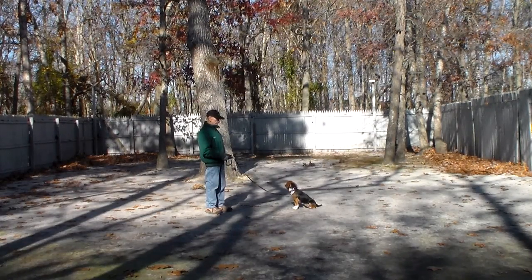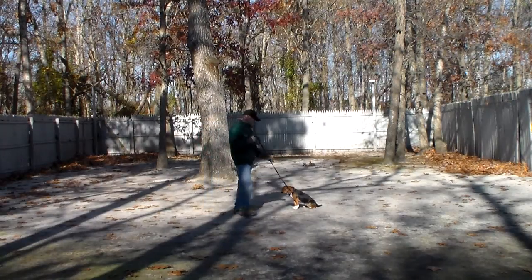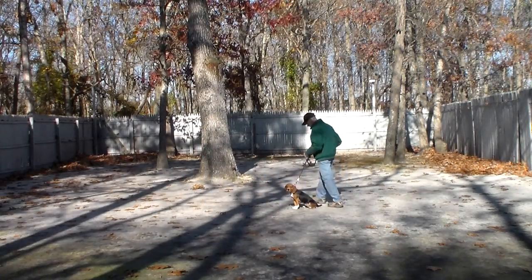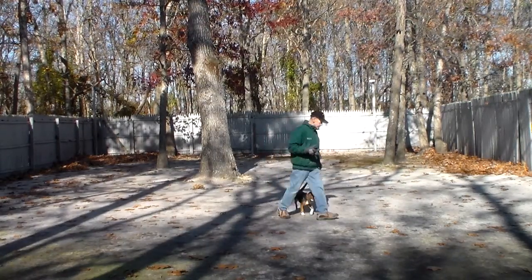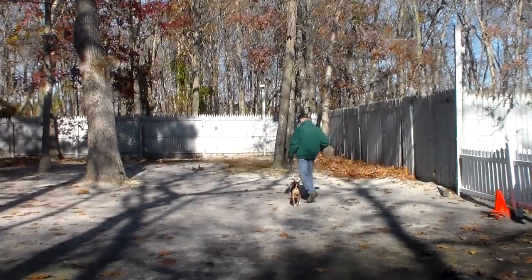When Fred returns back to her, he's going to walk all the way around her as an additional distraction, and she remains seated until she gets another command. Then they take off heeling again.